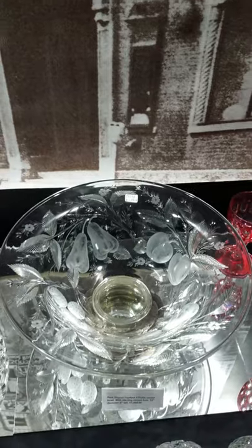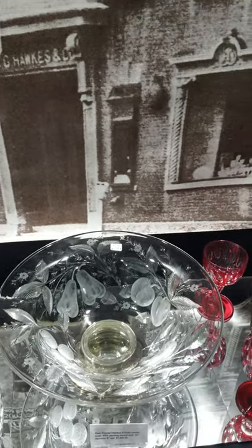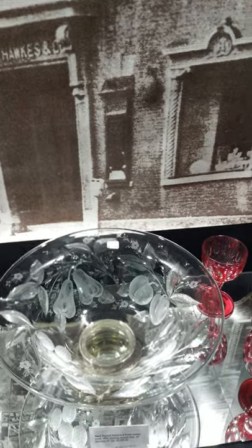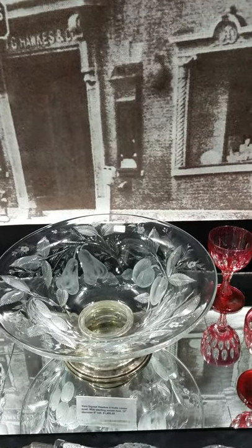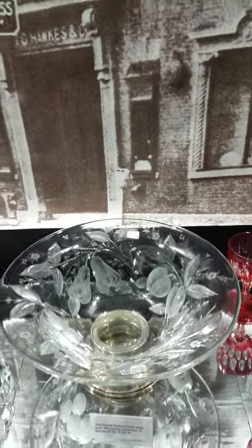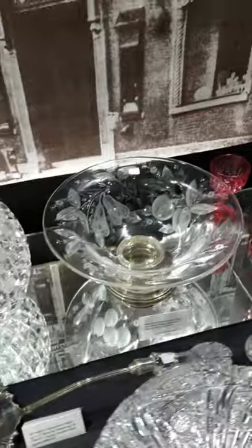Here's a great centerpiece bowl, signed Hawks, in the Four Fruits pattern — strawberries, pears, peaches, and I think cherries was the other one. Signed Sterling, it is 12 inches in diameter. And $14.95 — that's a nice buy for a Four Fruits piece with Sterling.